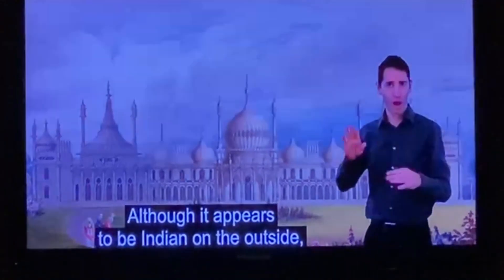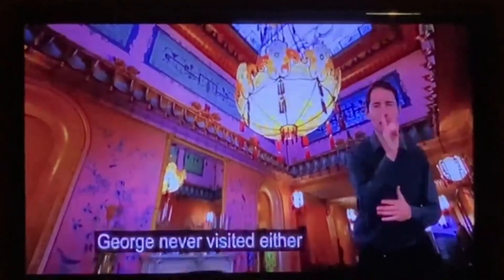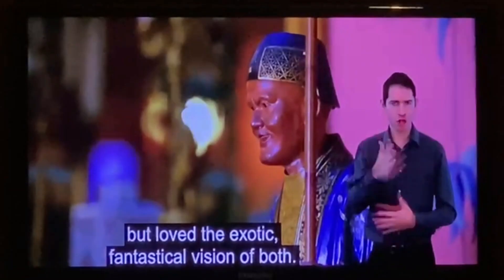The Royal Pavilion is Indian on the outside and Chinese on the inside — it is actually only a Western interpretation of the East. George never visited either country but loved the exotic, fantastical vision of both.